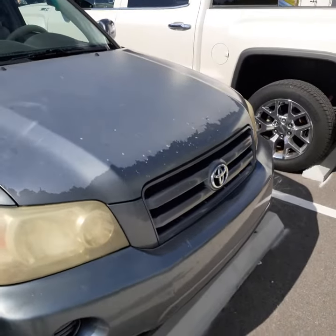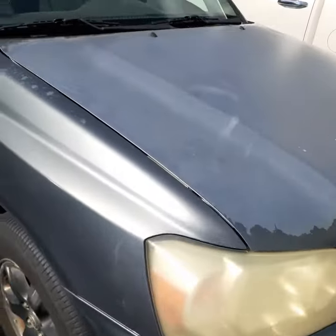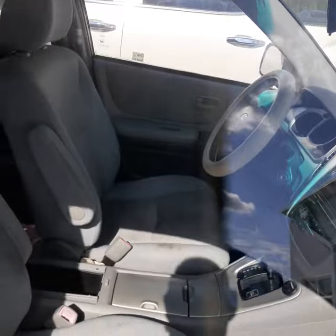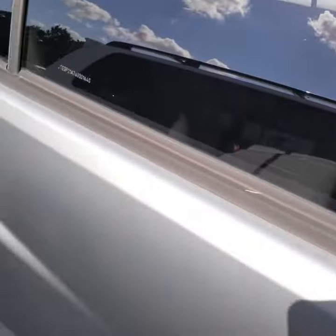It's not the prettiest car in the world. You've got some fading on the paint up here. Tires are okay. The interior — it has just came in, so please excuse the dirt. It has to be cleaned.